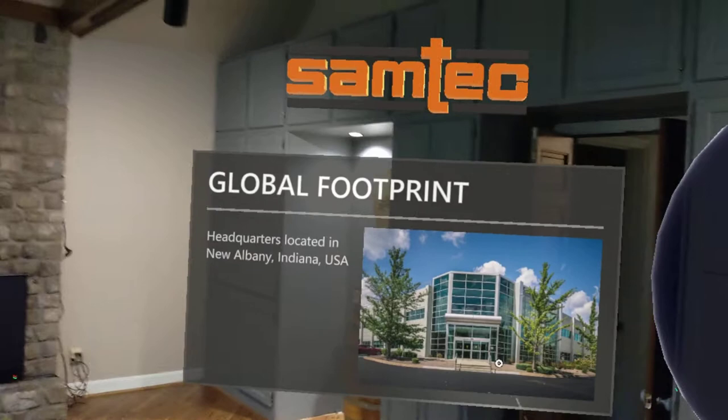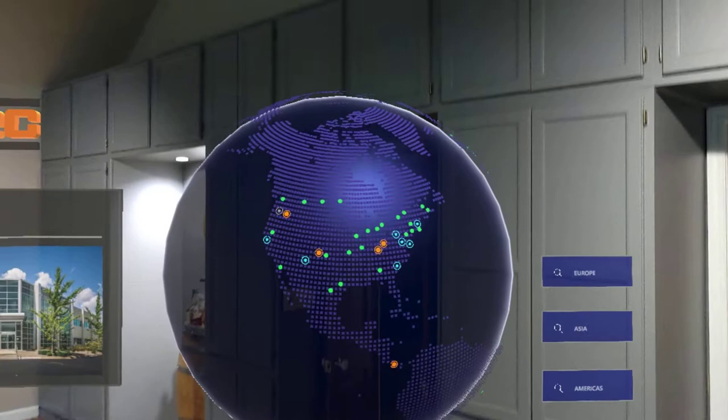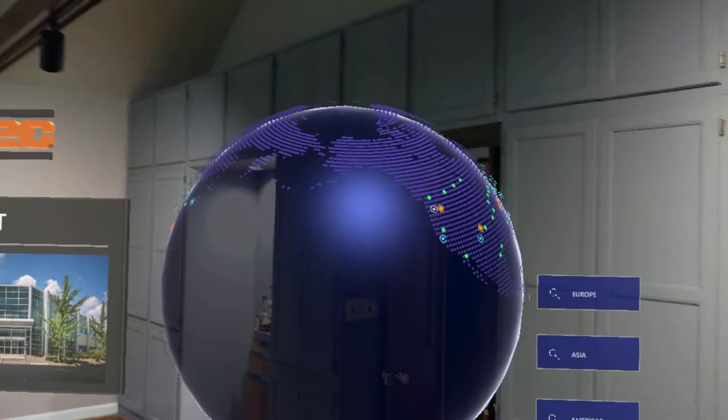I've got this billboard that's floating with text and photos, and then I've added some controls to the globe here. So if I want to go over to Asia I just push this button and it'll rotate to Asia, and same thing for Europe and back to the Americas.